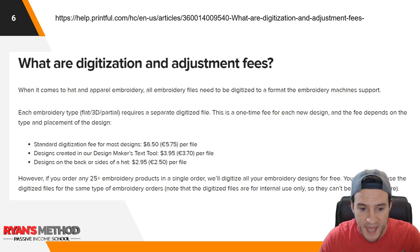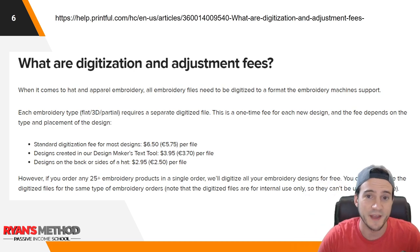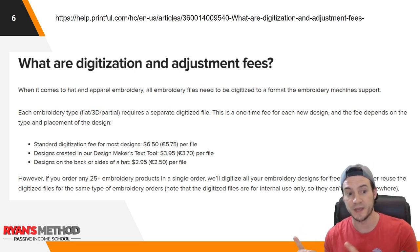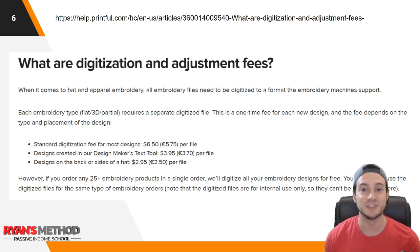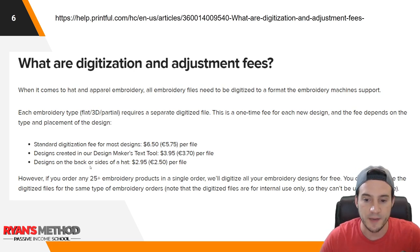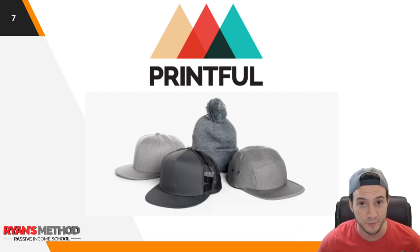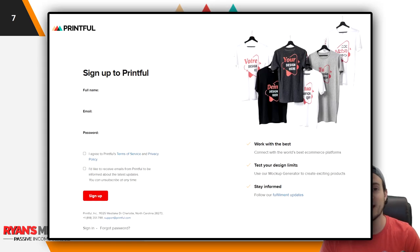You can put designs on the back or sides of a hat, and that costs $2.95 for the digitization, with an increased fee on top of that. With embroidery in general, there are going to be digitization fees — and this is not unique to Printful. Also, if you order 25 or more embroidery products in a single order, they digitize all of the embroidery designs for free. Now let's take a look at Printful and their catalog of hats. If you're not on Printful yet, there's a link at the top of the description to sign up for a free account.